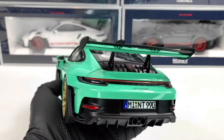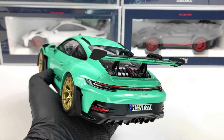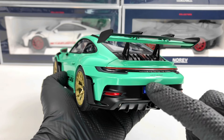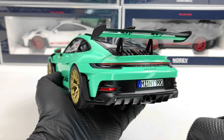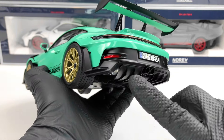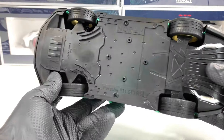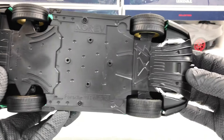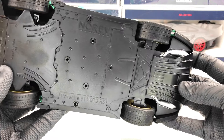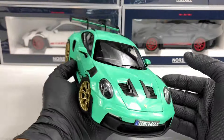Next we have this GT3 RS decal which looks pretty good. We have the large wing, also looking very good. We have the stop lights, the Porsche logo, and the GT3 RS logo as well. We have the black exhaust tips and the diffuser here with many details, similar to the other models I review.